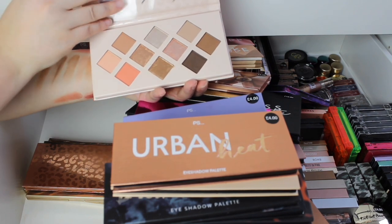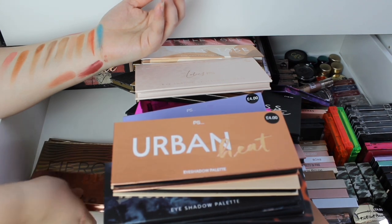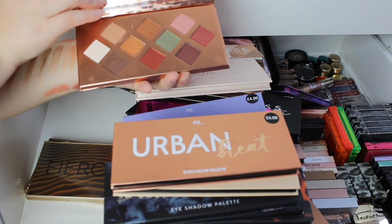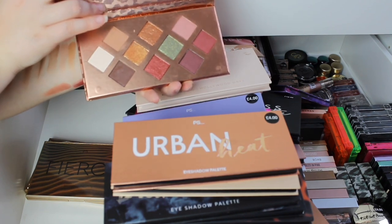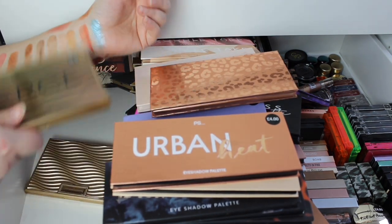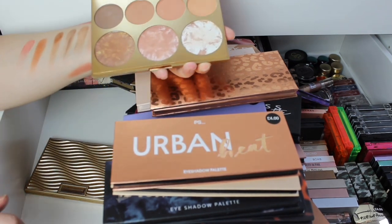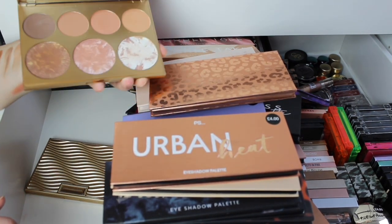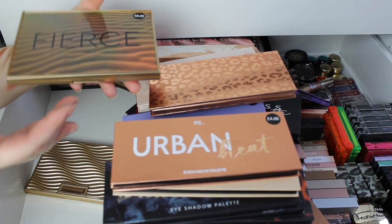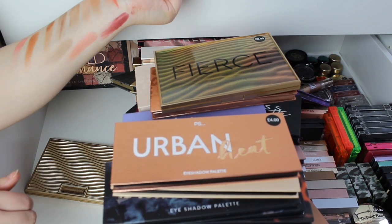Then we've got the Jenna Froome collection. This is her Hollywood Days palette — I did a whole review on her whole collection, you just have to type it into YouTube and you'll find it. And this is her second palette, LA Nights. Then we've got the first palette — I've used this contour shade millions of times, but I always turn them more into bronzers.